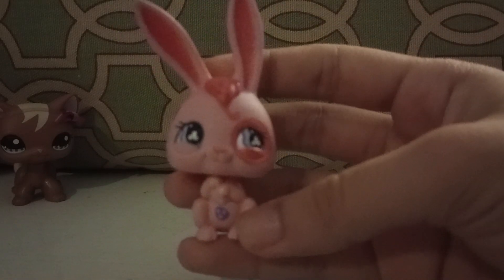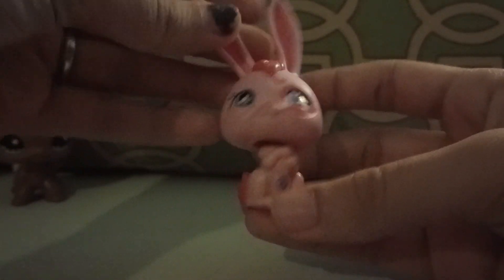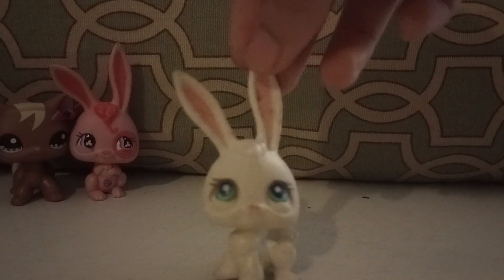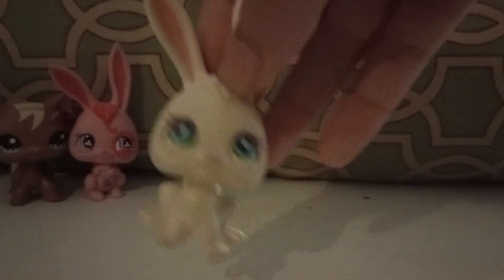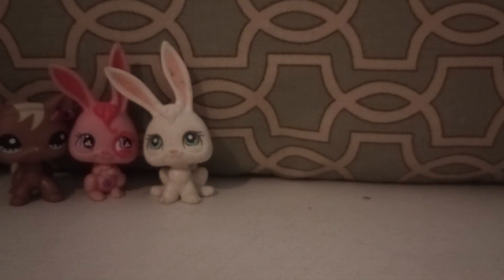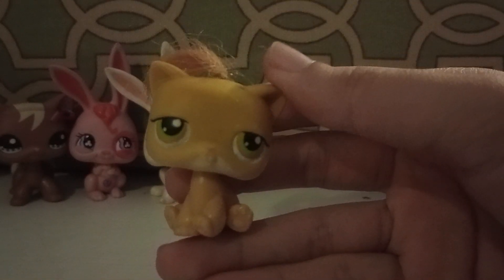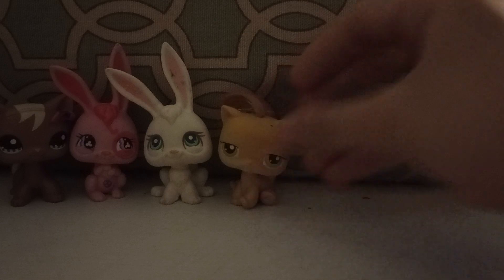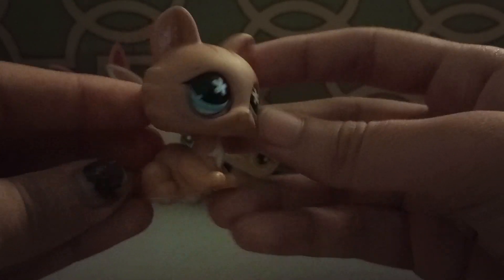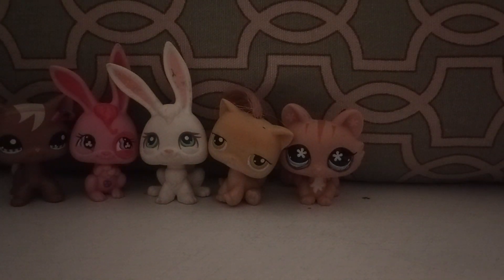Next up we have this bunny — pink bunny! Next we have this very common rabbit; I think I now have four of this same rabbit. Next is this LPS with hair. Next up we have this cat — I remember when I was younger I wanted to get this cat so much but never found it in stores.